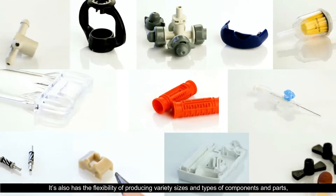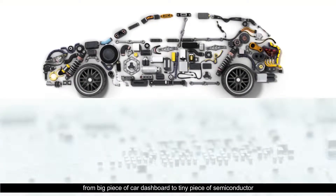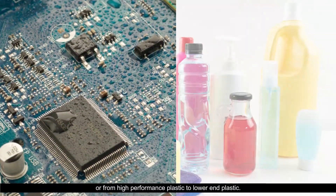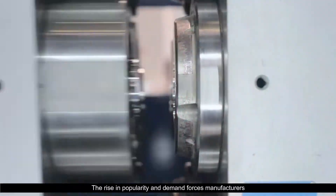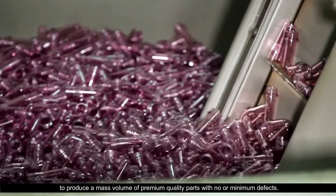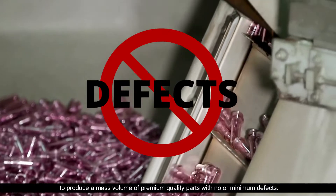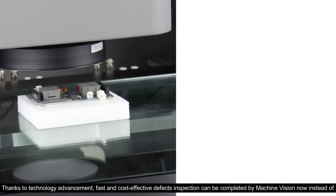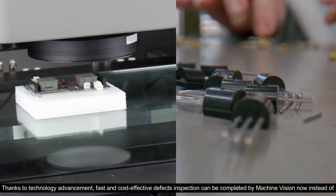From a big piece of car dashboard to a tiny piece of semiconductor, or from high-performance plastic to lower-end plastic, the rise in popularity and demand forces manufacturers to produce a mass volume of premium quality parts with no or minimum defects.